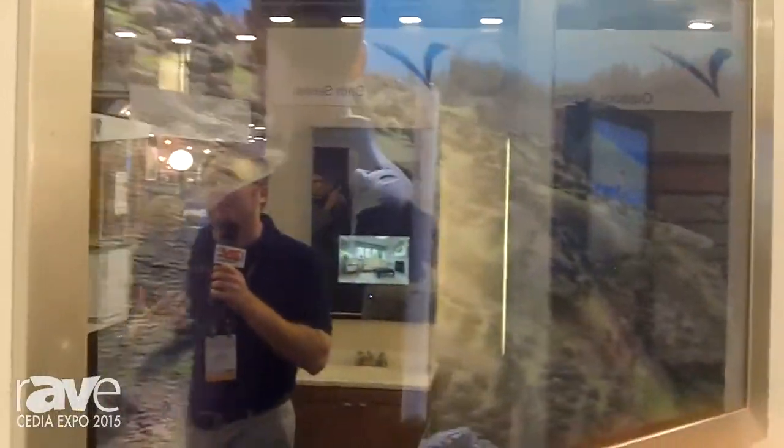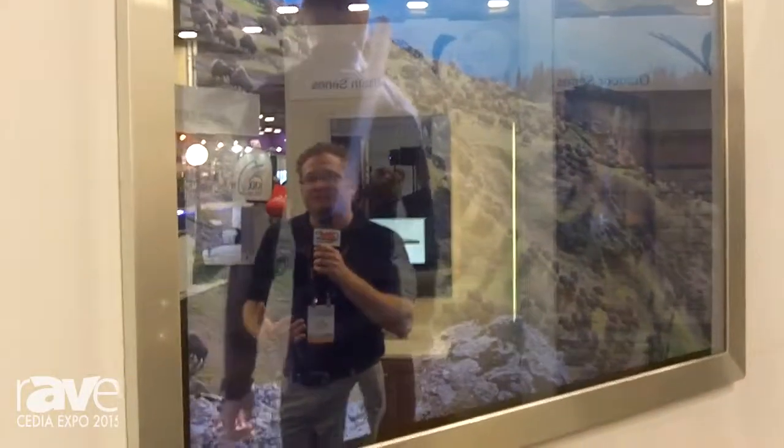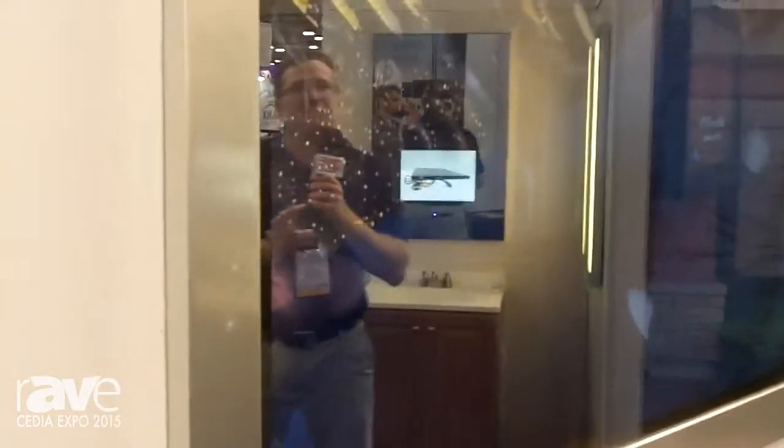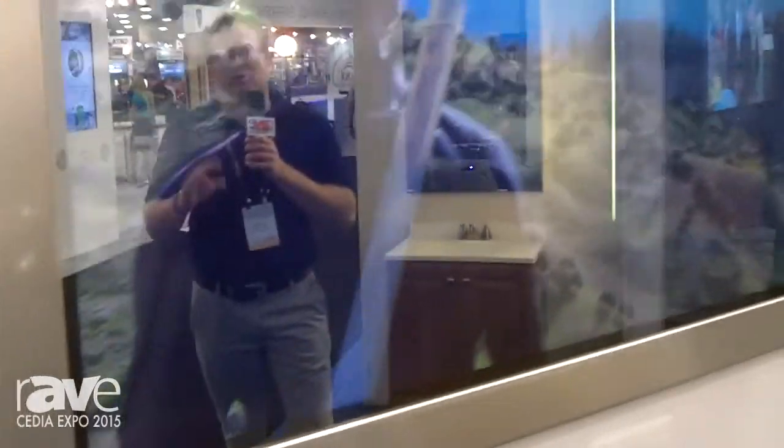This glass allows 99% of the television through. So unlike our past products, this product you're going to have reflection issues like you would with a plasma TV. As you can see the image is coming through very nicely. It comes in a 42 inch up to a 70 inch TV that we're showing here today.